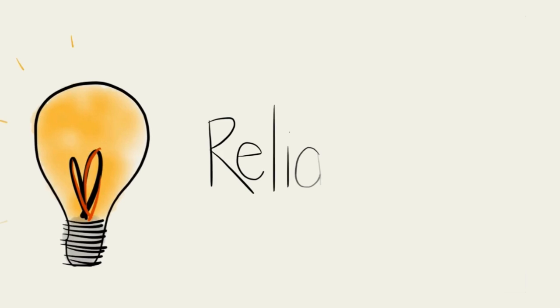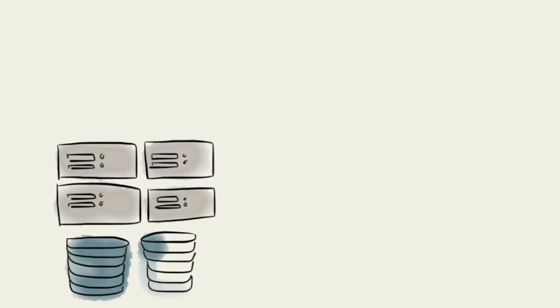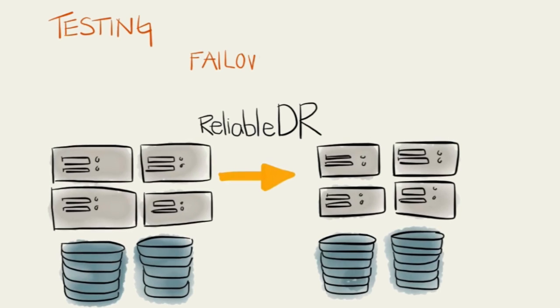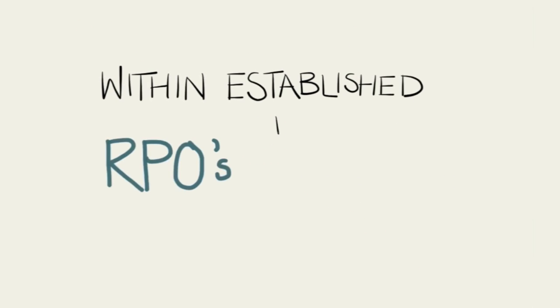So that's where PHD Virtual comes in with ReliableDR. ReliableDR automates the replication and failover of your critical systems so that all DR processes — including testing, failover, and failback — can be automated and run inexpensively without human intervention, and within established RPOs and RTOs.